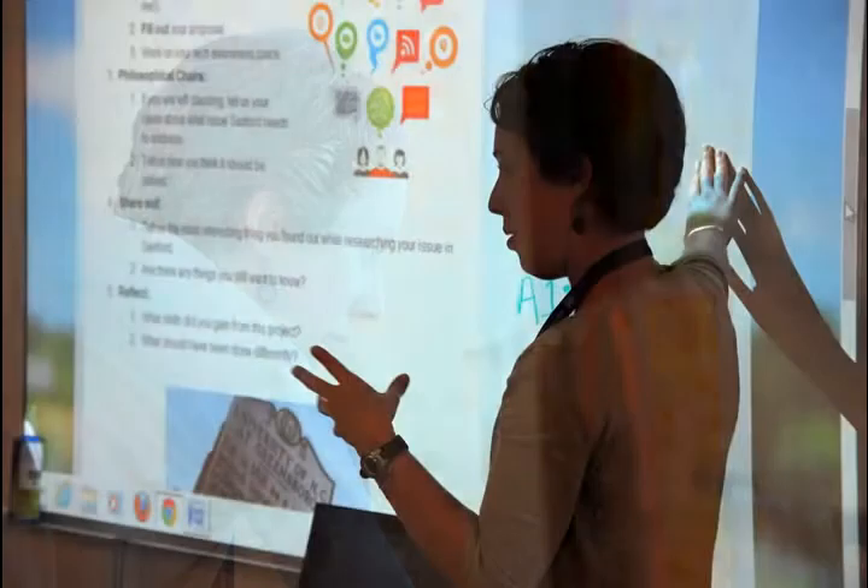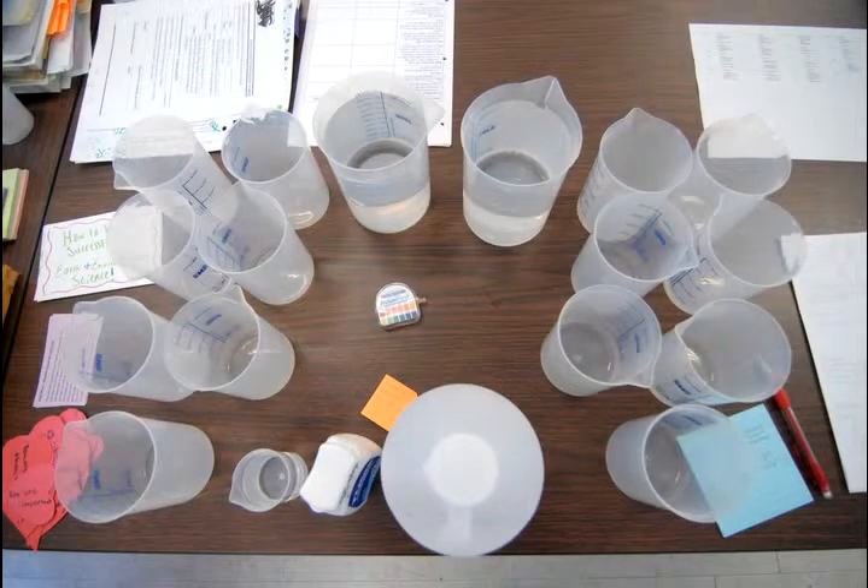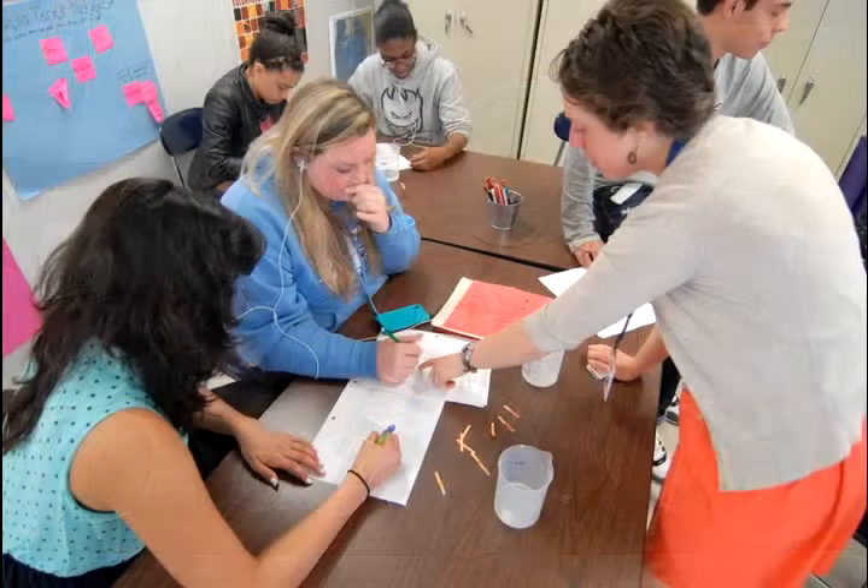Everything is always on my blog, so they have written directions and verbal directions. So they come in, they do their warm-up, and then we normally jump right into an activity.